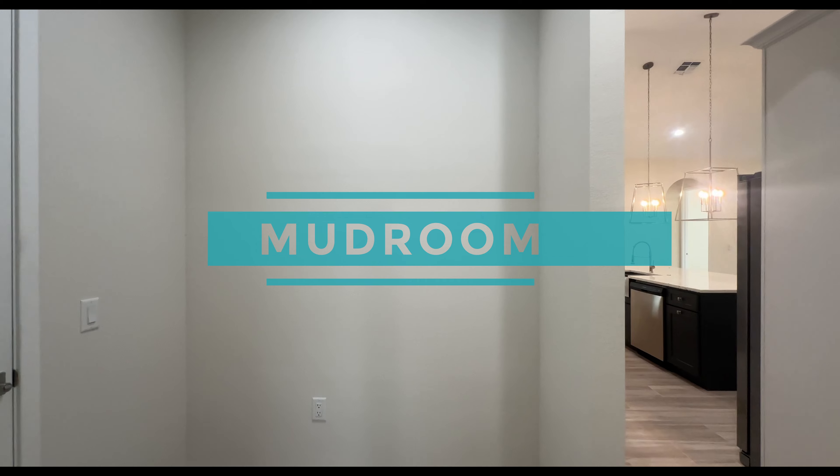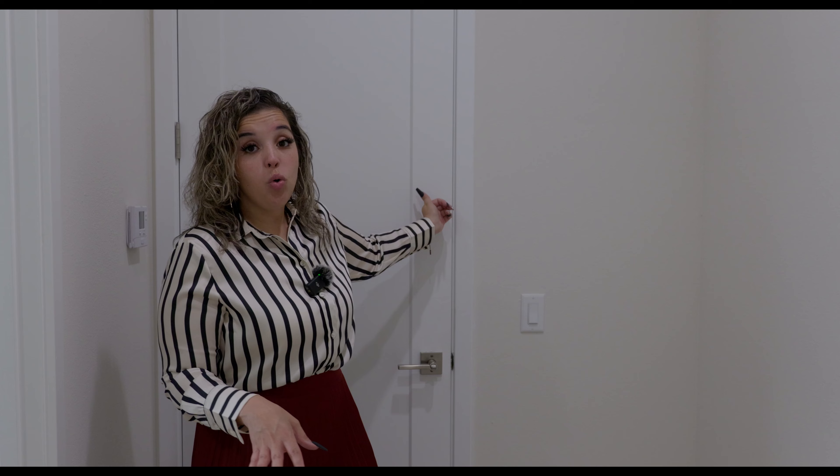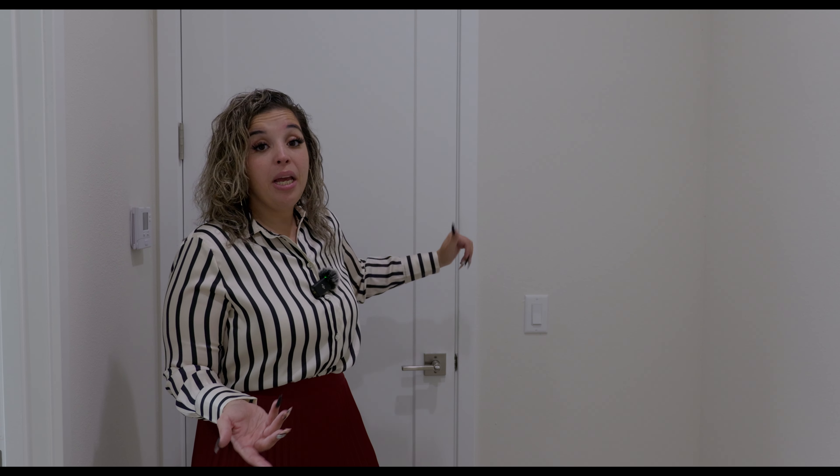This hallway is considered kind of like the mud room, because this door behind me is going to be the two car garage. On this side, you have more than enough space to have an insert here — maybe some cubbies for the kids, book bags, shoes, your keys. This could definitely be the drop-off zone if you park your car in the garage. Let's go check out the two car garage.